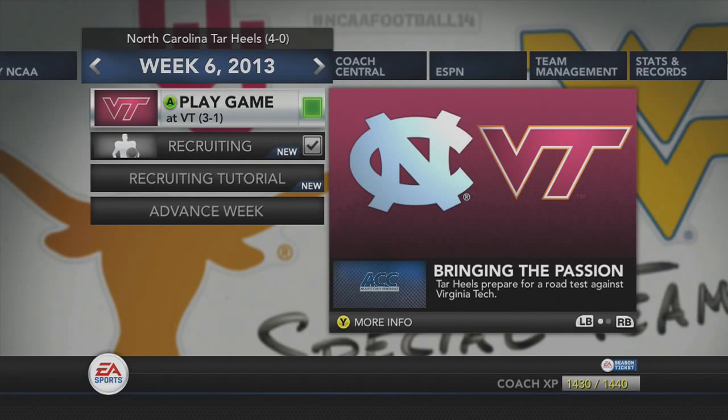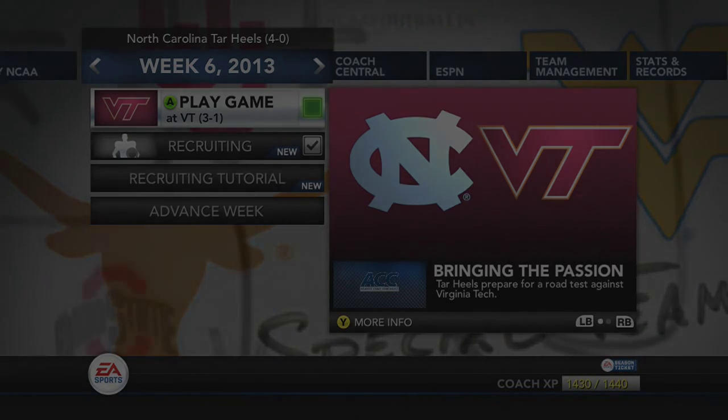Coming up next: Virginia Tech vs. North Carolina. Will we be able to get enough points to remain undefeated on the season? Stay tuned.